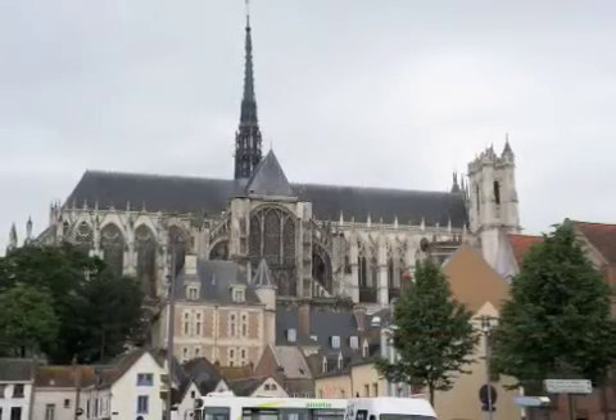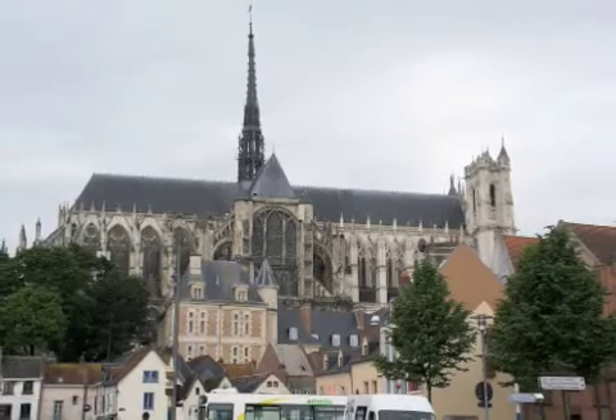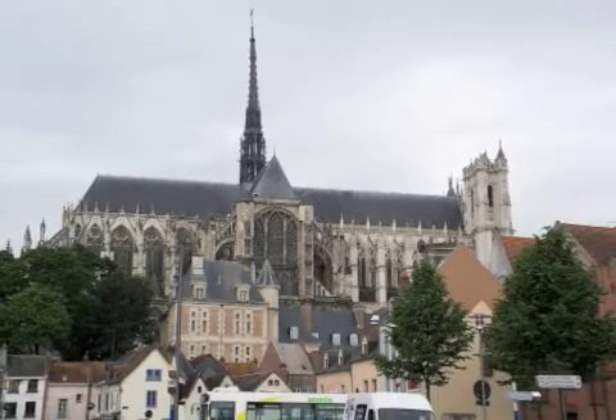The Bishop's Palace is located to the north of the choir, whereas on the other side of the building, invisible to us from here, are the canon's houses.